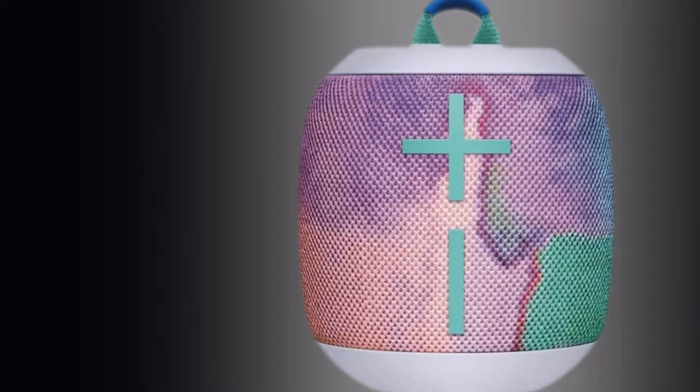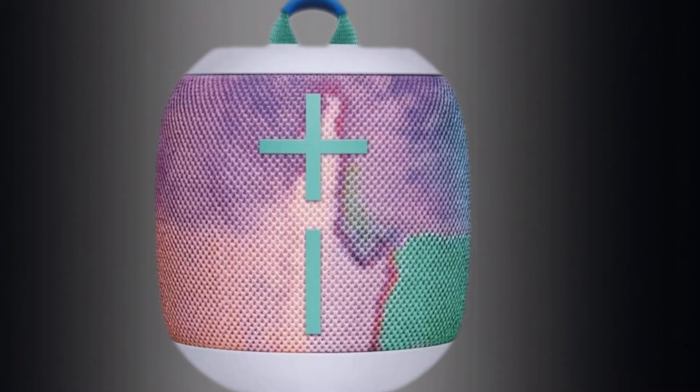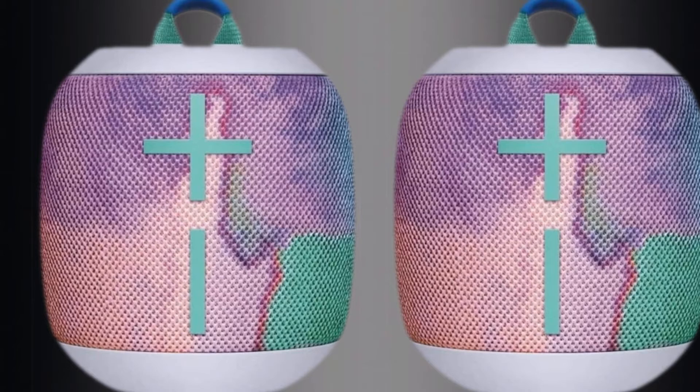The 13-hour battery life is more than enough time to start the party, keep the party going, and see you through to clean up. Controlling the music is done from the speaker itself, keeping your phone out of harm's way at the beach or the pool. They are aesthetically pleasing with a two-tone design. If your neighbor has the same model, have him bring it over to pair them and double up the party.